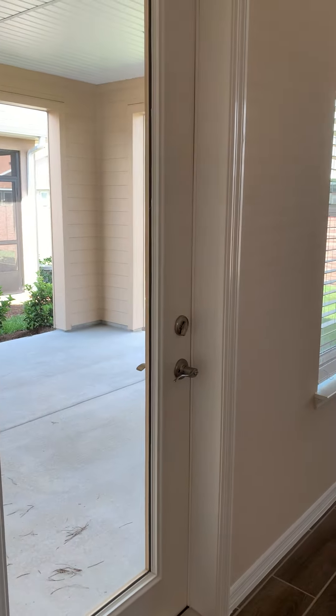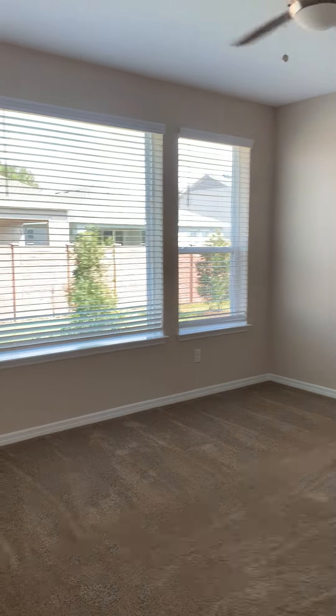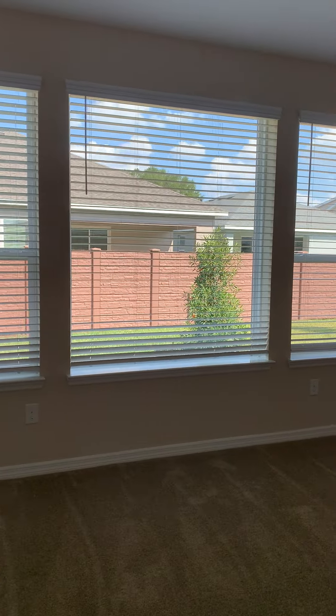You have a covered lanai out that area. Here's the master bedroom — beautiful picture window.